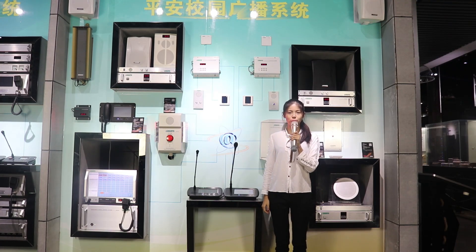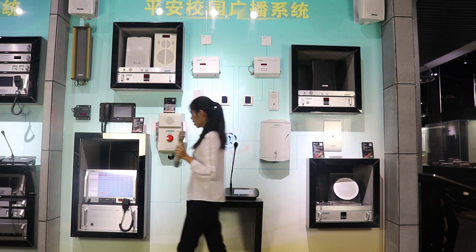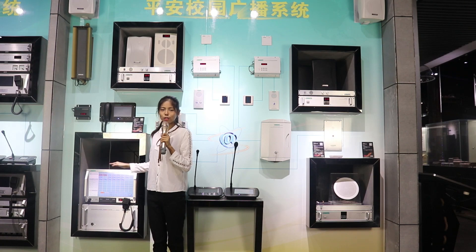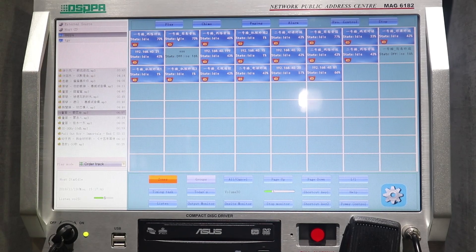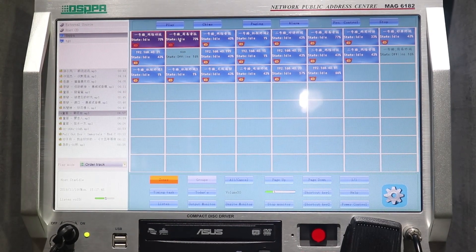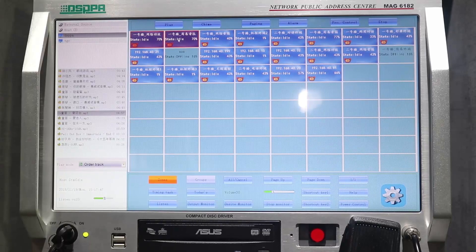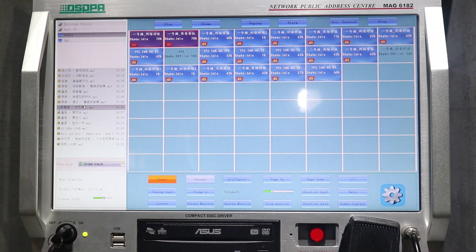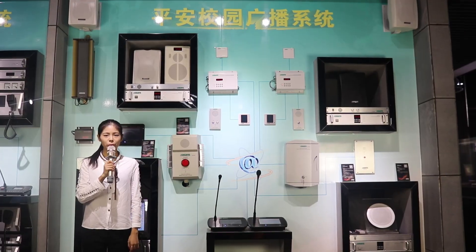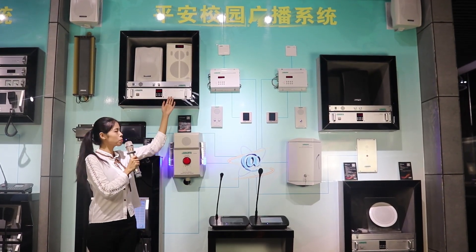First, I would like to introduce the background music playback function. We use this host to play background music to selected partitions. First, we select some of the partitions. Then we choose the music we like and play. The speaker in this partition is now playing music.